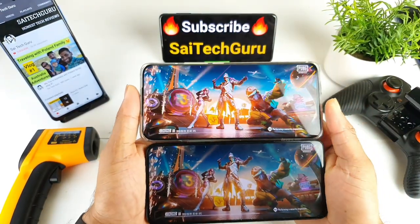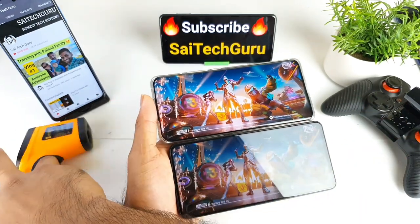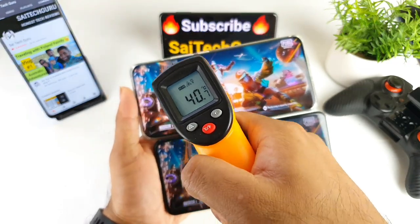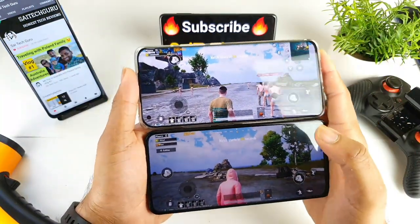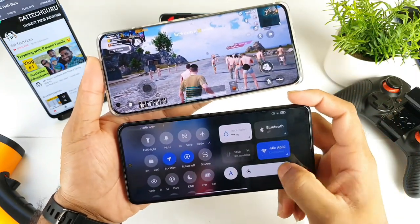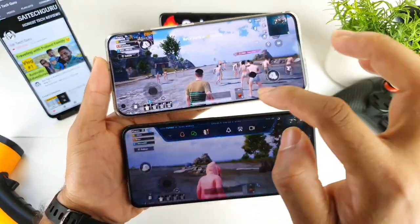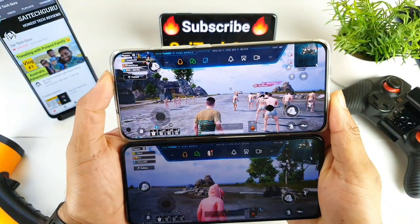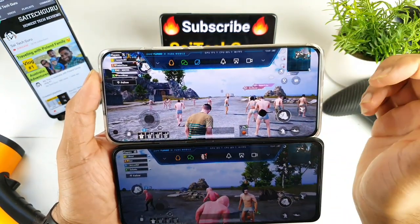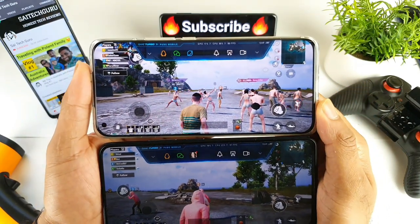One thing to note: on the POCO F3, when the temperature increases to the maximum, the screen brightness will automatically decrease. The temperature is now 40 degrees, 42 degrees on the Mi 11. In real-time FPS, I'm getting consistently about 60 FPS on the POCO F3, and 60 FPS on the Mi 11 as well — no issues with the FPS meter.